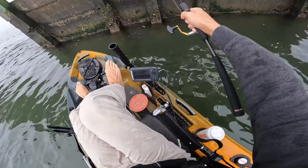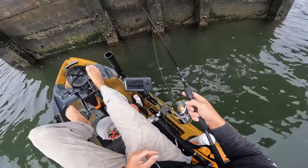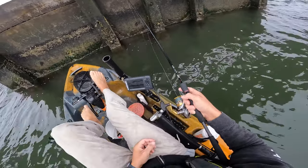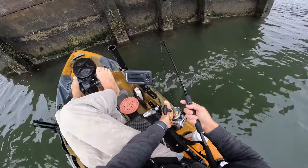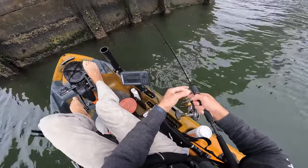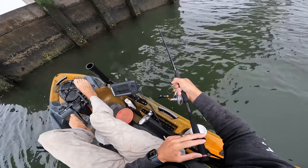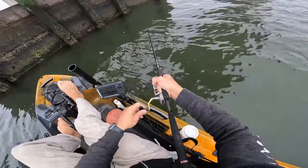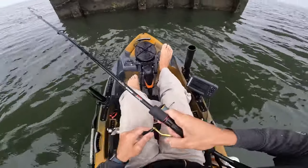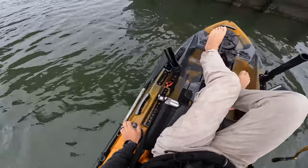One of the positives of fishing a vertical structure like this is very rarely am I losing many jigs, because you're able to keep your jig out of the structure - which makes a huge difference compared to fishing a wreck or some type of submerged structure. With vertical structure you can keep control. The biggest times I lose jigs are when a bigger fish runs me into something I can't get them out of, but most of the time you're not really spending much money on jigs with this type of fishing.